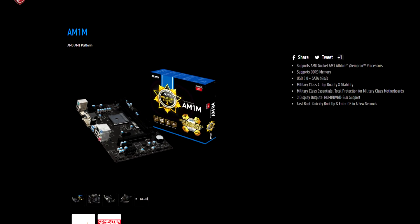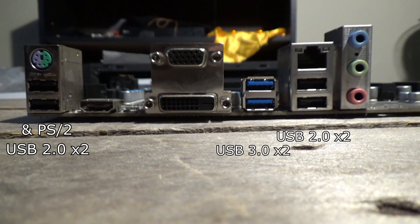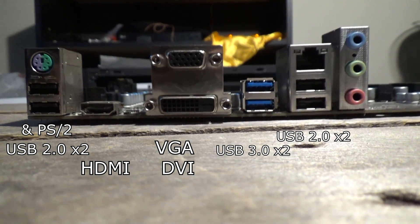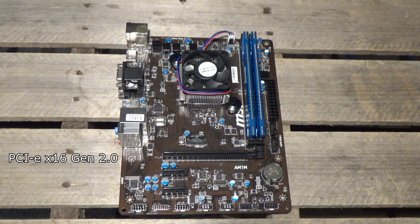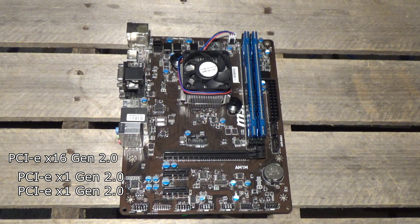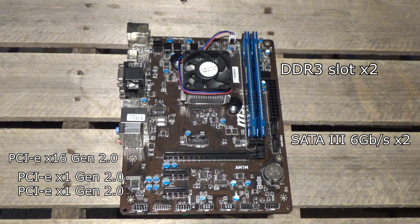The board doesn't have too many bells and whistles, but the I/O isn't terrible: four USB 2.0 ports, two USB 3.0 ports, HDMI, DVI, VGA for display outputs, gigabit ethernet, and basic audio. There's a single PCIe x16 slot (Gen 2) and two PCIe x1 slots. Only two SATA 3 ports, which is kind of a bummer, and two DIMM slots for up to 16GB of 1600MHz DDR3 RAM.